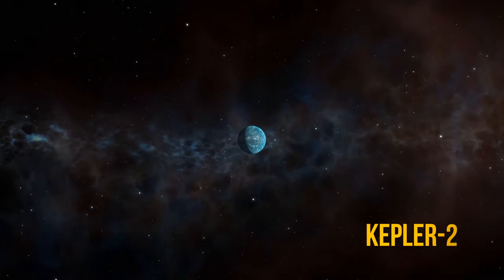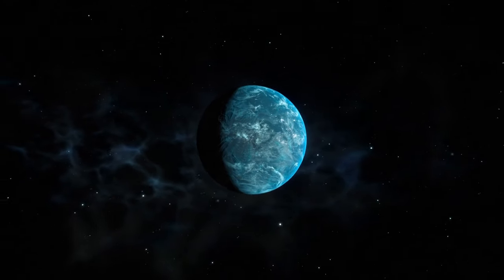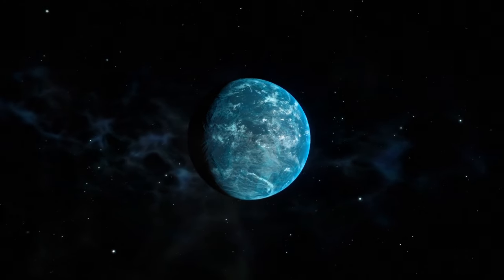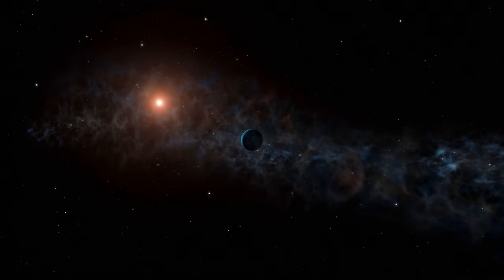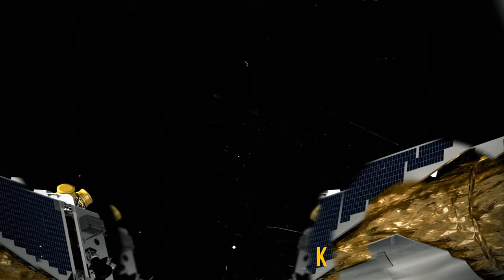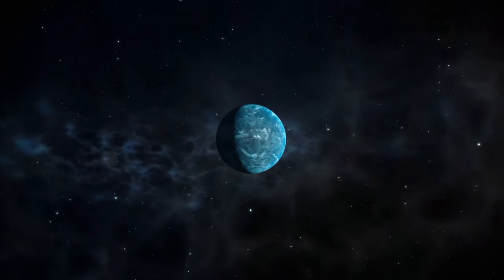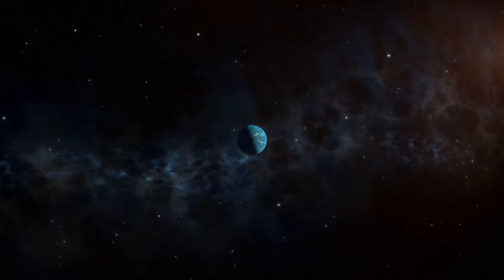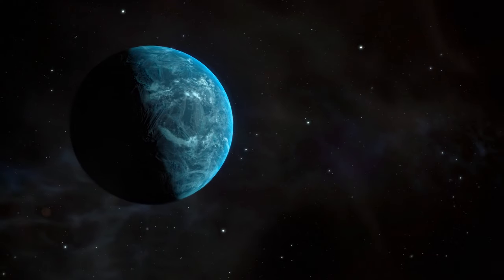We've discovered Kepler-22b, a small exoplanet in the Cygnus constellation. It might seem like nothing important, but it's actually a big deal. This is the first planet located in the habitable zone that was found by the Kepler telescope. In other words, there may be water on this planet, and if there's water, there may be life. Kepler-22b can become our new potential home, so let's take a closer look at it.